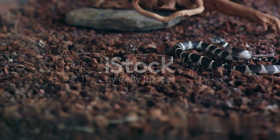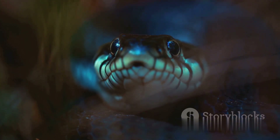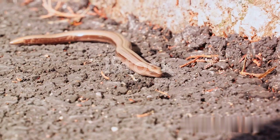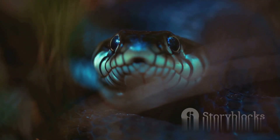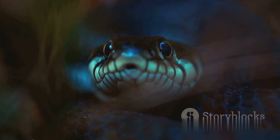Once the eggs are laid, the waiting game begins. After a few weeks, the baby snakes hatch, ready to face the world. But unlike many animals, there's no parental coddling here. These younglings are independent from birth, left to fend for themselves and hunt for food.